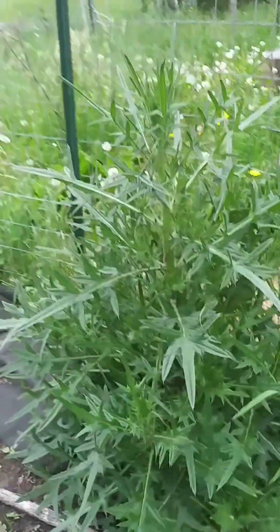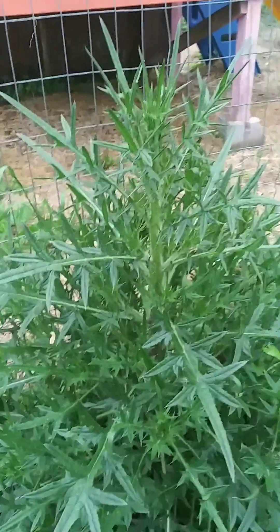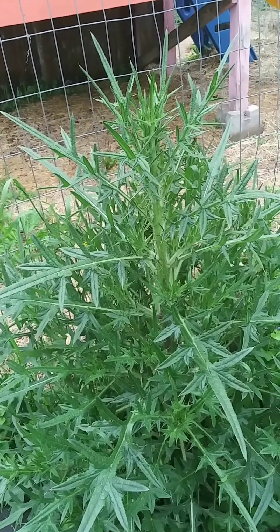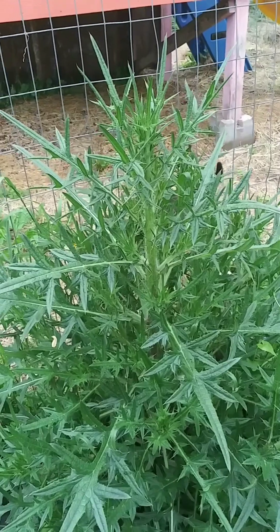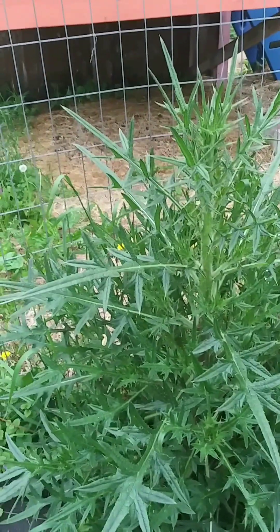This is a thistle that I'm going to let go to flower, and then I'll dig it up. If you've never smelled a thistle flower, you should try it sometime. It is so sweet smelling — sweeter than a rose in my opinion.